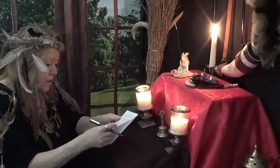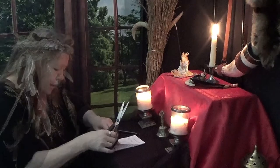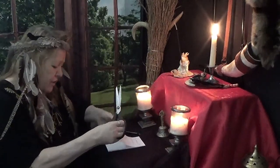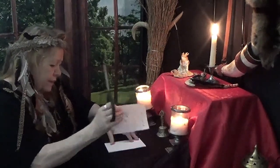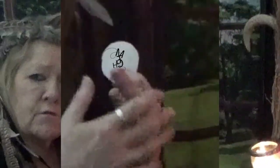You can take this piece of paper — some people like to cut them out, some people just leave them on the paper they did it on. I'm going to cut this one out. And there you have your sigil. This is for you; this is going to be the thing that does what you're asking.